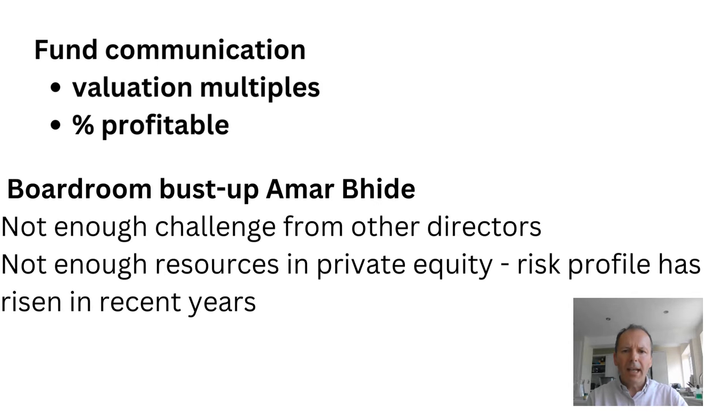Next I'd like to look at how the fund communicates. Is it good at telling me the valuation multiples of the fund and how they're changing over time, so I can get a feel for whether it's expensive or cheap? Does it tell me how many of the companies are profitable or generating cash? The answer is I feel it doesn't — though there are many trusts and funds in the same boat that don't give me all the information I'd like.